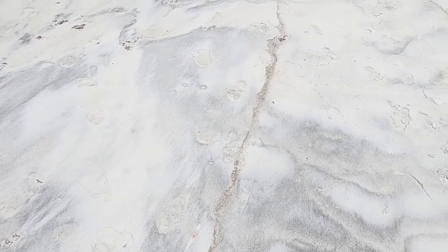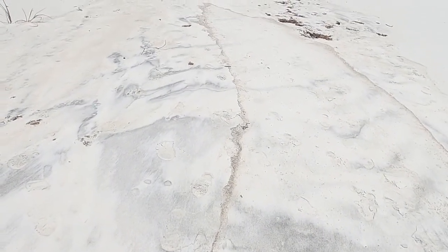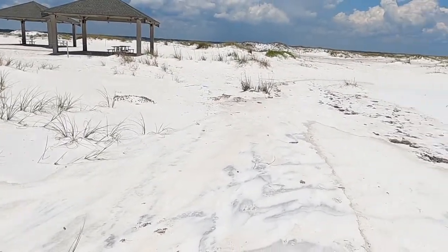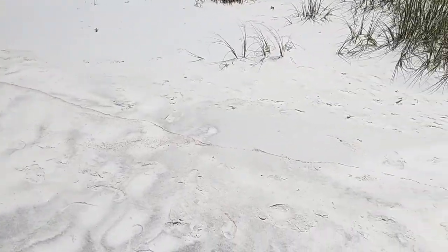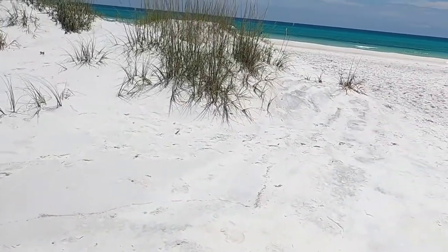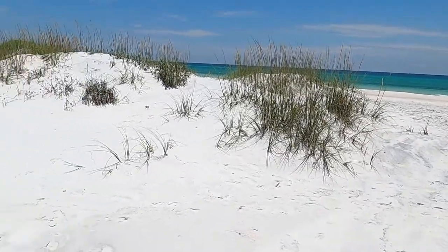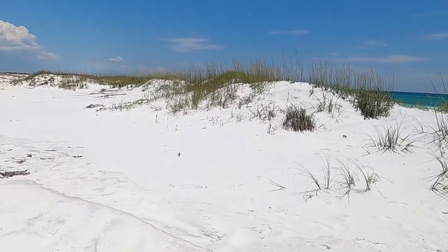Tropical Storm Cristobal came through here a couple of weeks ago. And you can see how far up the water came — we're up here by the picnic shelters, which are probably about 100 yards from the beach. You can see how far up the water came during that storm.